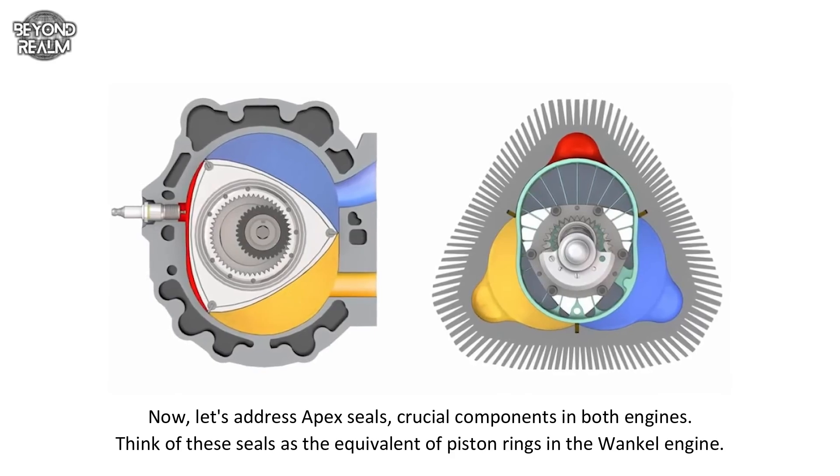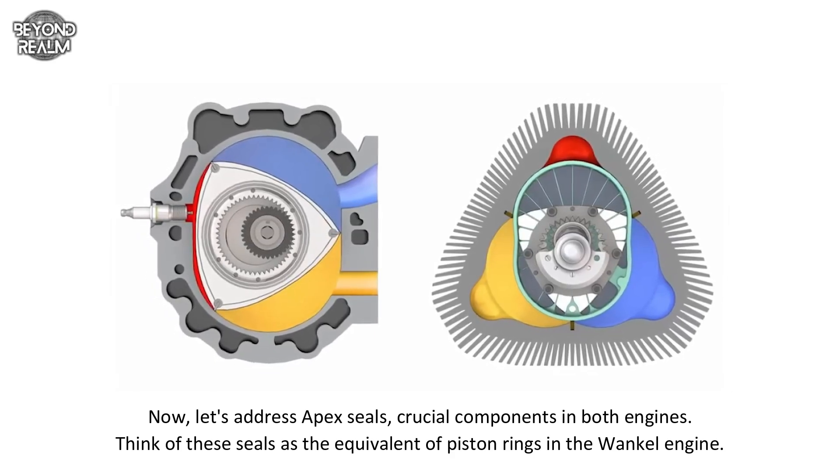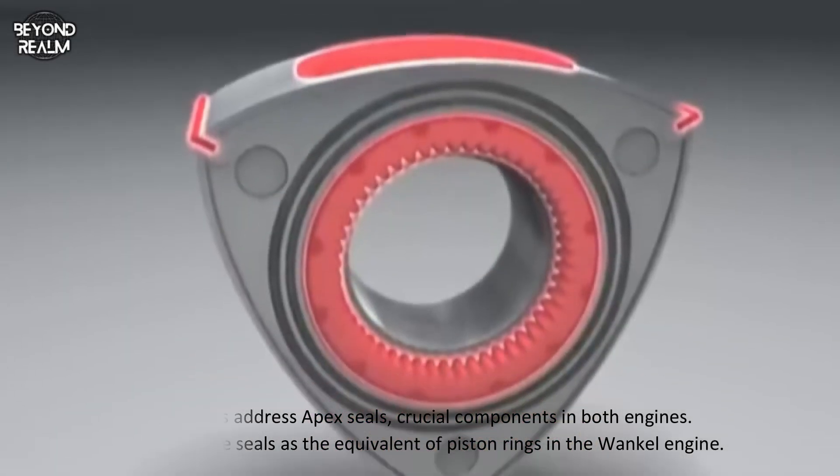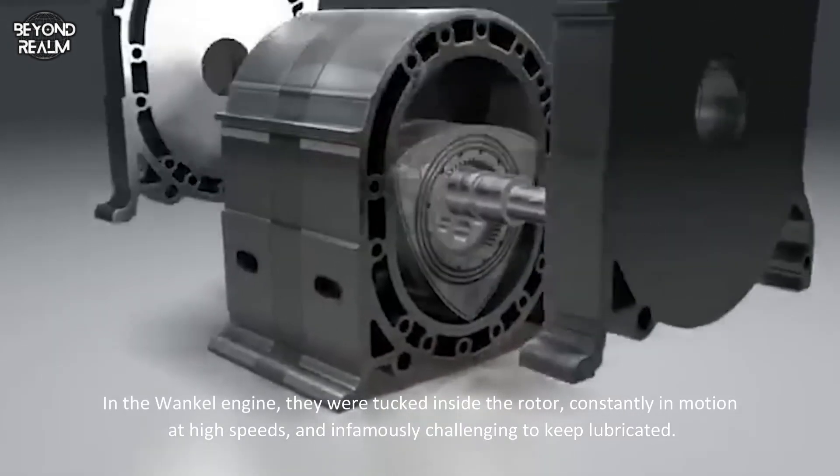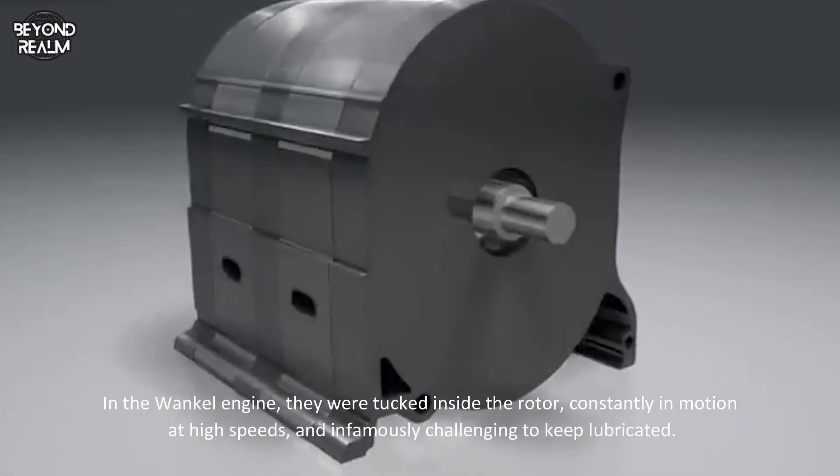Now let's address apex seals, crucial components in both engines. Think of these seals as the equivalent of piston rings. In the Wankel engine, they were tucked inside the rotor, constantly in motion at high speeds, and infamously challenging to keep lubricated.